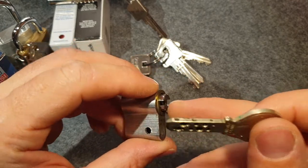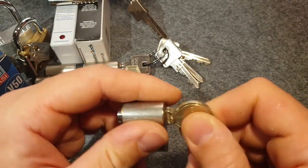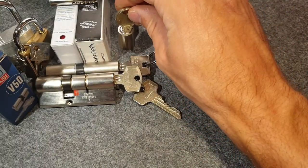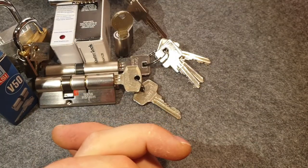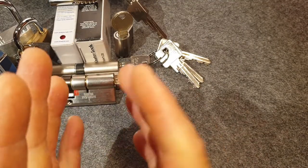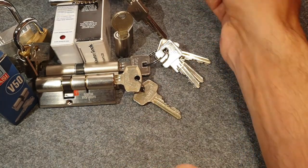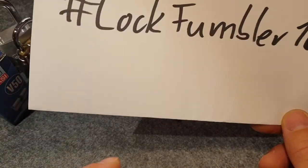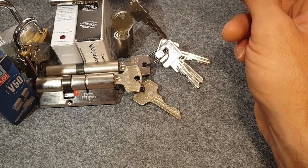I'm keeping the other half because I still want to pick it at some point, but I thought this one I want to give away so the person who wins it can enjoy it. So — what do you have to do?